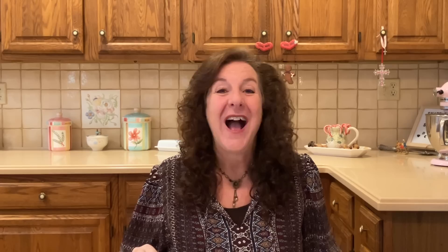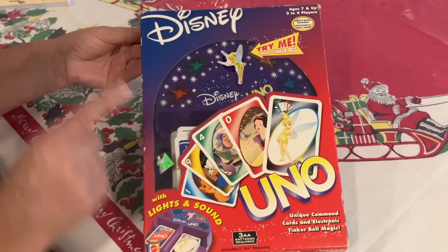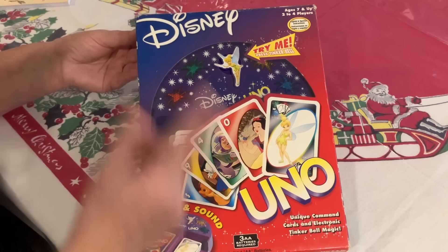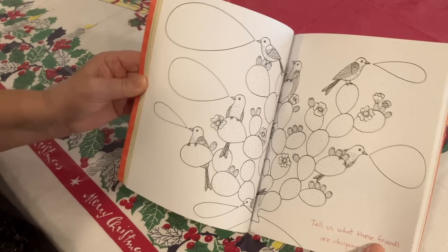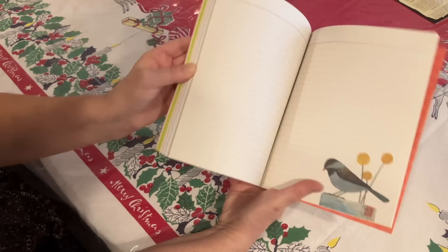Number six: gather some board games or craft supplies that you know you're going to want to revisit come January, and have them close by. Put them on your boredom buster page. One game I want to revisit is Disney Uno — somebody gave it to me years ago and we found it cleaning out a closet. I'm going to make Paul play it with me! I also found an Avian Friends Activity Journal for 10 cents at a flea market — it has little pictures you can color and journaling pages. I'm going to use my Prisma colored pencils to color it. For 10 cents, it was such a great find to get me through to spring.